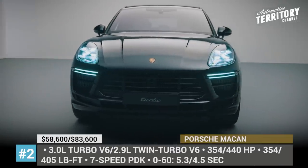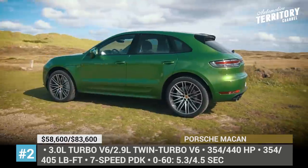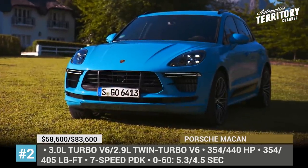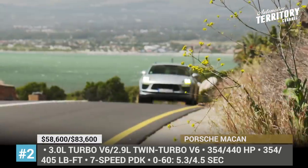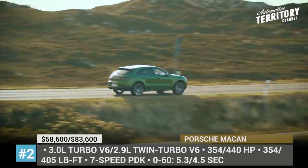Porsche Macan. The standard trim of Porsche's compact crossover was refreshed for the 2019 model year, while the S and Turbo modifications had to wait their turn until the next year. Both are being enhanced visually and from the performance standpoint, drawing inspiration from the 911 sports coupe.